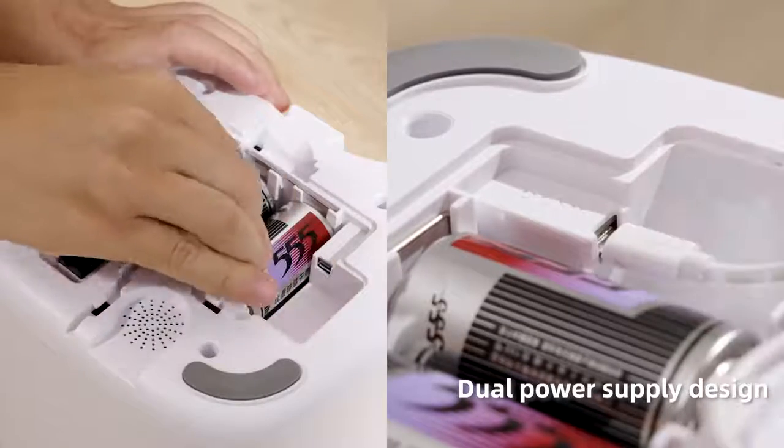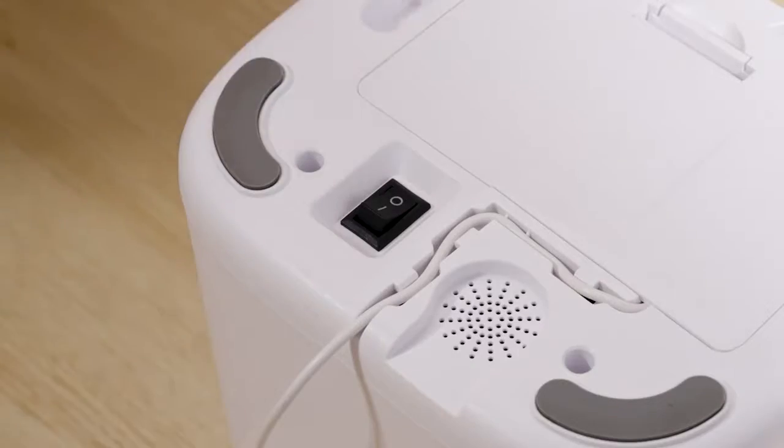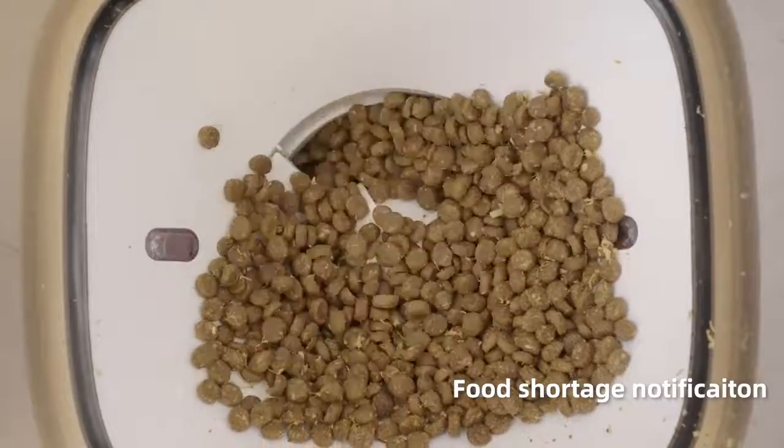Dual power supply design. Food storage notification.